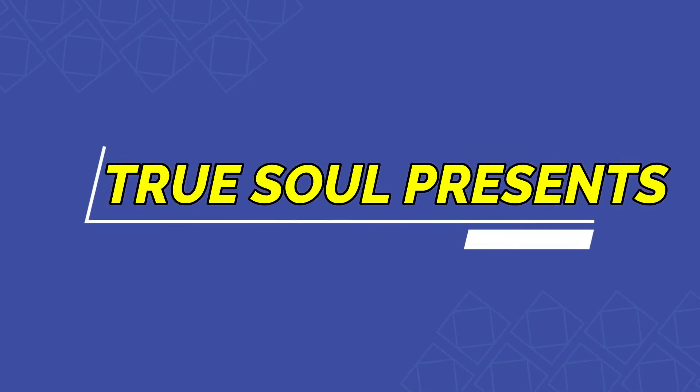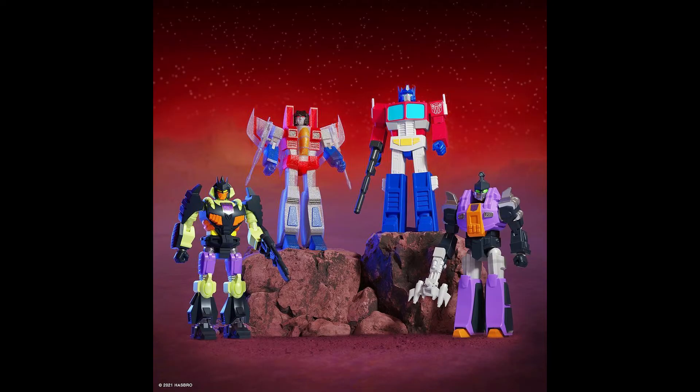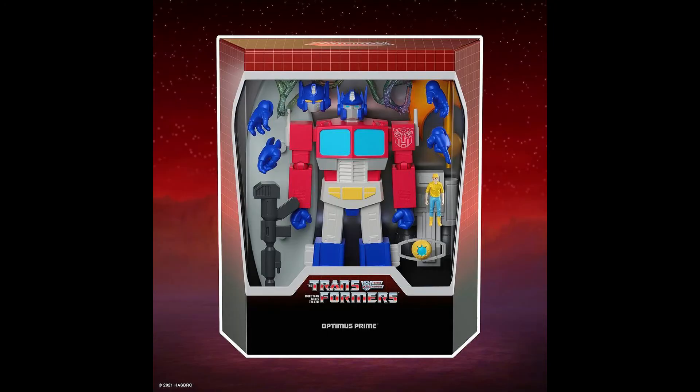Hi everyone, I'm True Soul, and welcome to my Super 7 Transformers reveal and discussion video. I had made a Super 7 Godzilla action figure discussion video, and since they were also revealing some Transformer stuff, I thought it would be fun to talk about what we've seen so far. Super 7 is pretty good at making their action figures look like they literally pulled them out of those old TV shows, and the Optimus Prime and Starscream they've already revealed look really good.